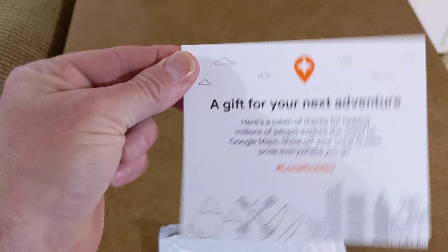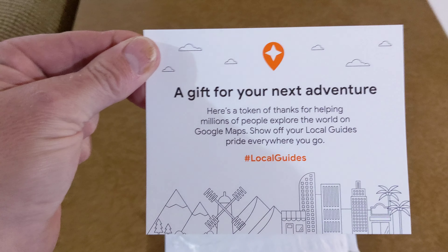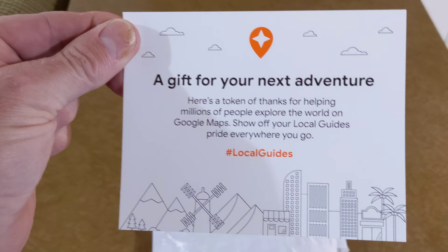A gift for your next adventure. Here's a token of thanks for helping millions of people explore the world on Google Maps. Show off your Local Guides pride everywhere you go at Local Guides. Alright.